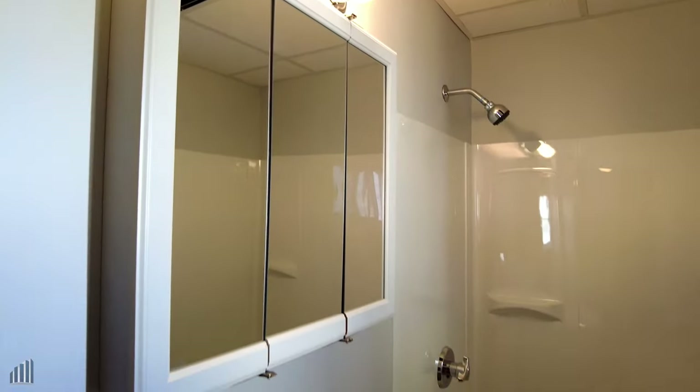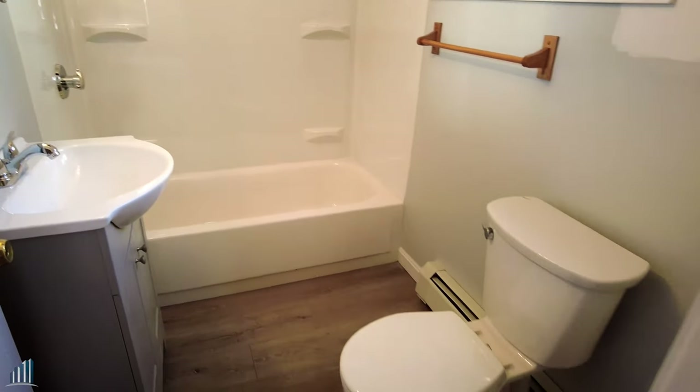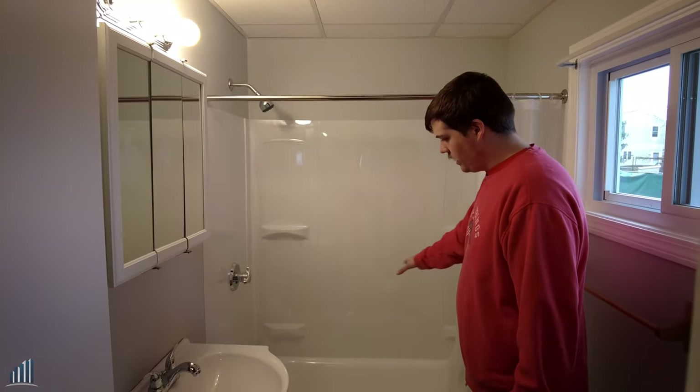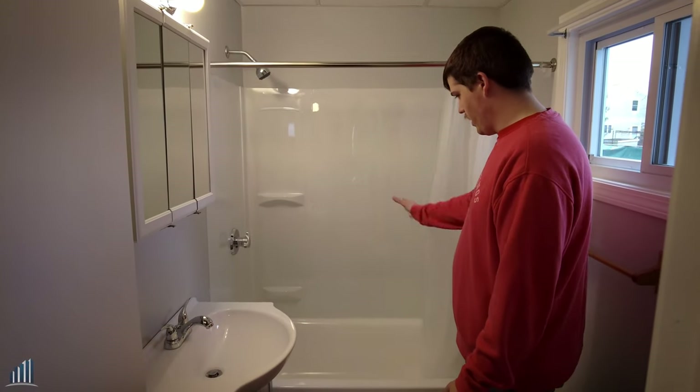This is the bathroom. As you can see, completely new vanity, new mirrors, new lights. Got a brand new shower. Completely reglazed the tub, so it looks brand new.